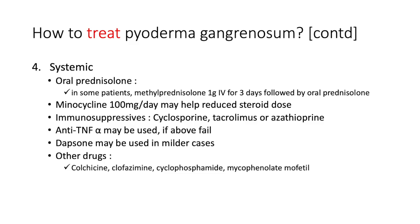Minocycline 100mg per day may reduce the steroid dose. Immunosuppressants for a steroid-sparing effect include cyclosporine, tacrolimus, and azathioprine. Anti-TNF-alpha agents may be used — examples include infliximab, certolizumab pegol, adalimumab, golimumab, and etanercept. If those fail, ustekinumab (a monoclonal antibody) may be used. In milder cases, colchicine, clofazimine, cyclophosphamide, and mycophenolate mofetil are also options.